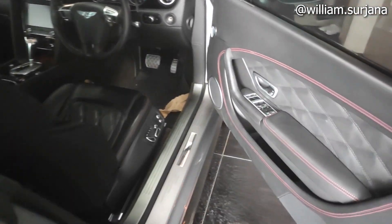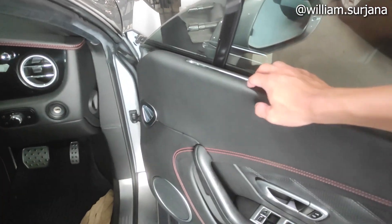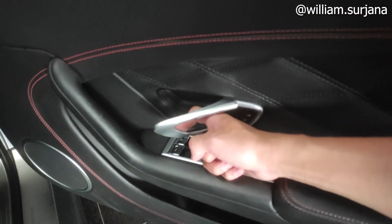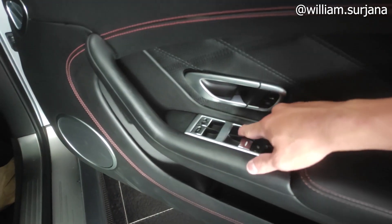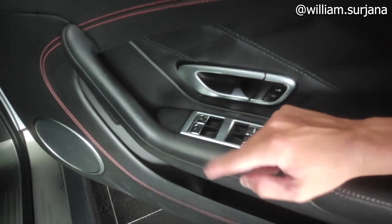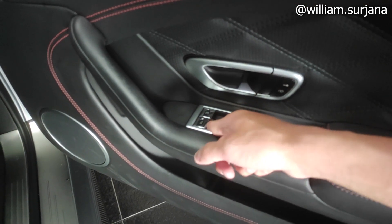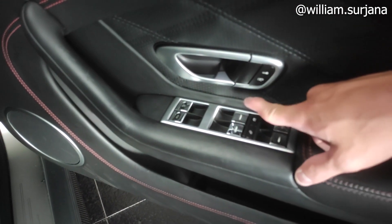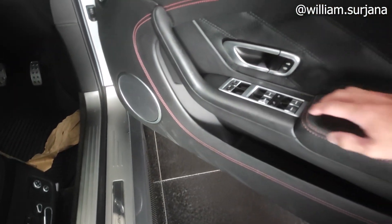Sekarang kita masuk ke dalamnya. Untuk door trim, bahannya kulit, kombinasi hitam. Di sini stitching-nya merah. Handle diakrom. Ada pengunci dan buka pintu. Di sini ada tombol untuk buka bagasi dan buka tangki — cukup unik. Ada window lock di sini. Di sini ada speaker, cup holder, dan door pocket.